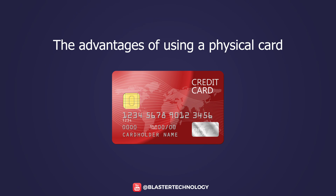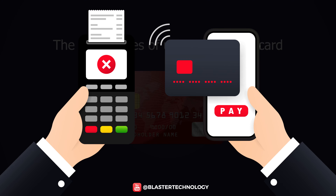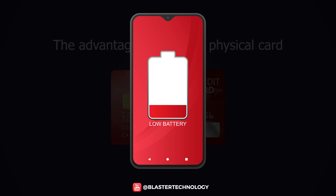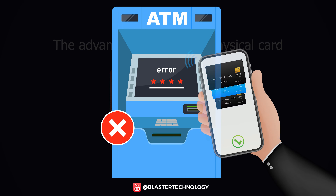Advantages of using a physical card: Many merchants do not accept contactless payment because they do not have the necessary technology, so you need a card. You can always run out of battery on your phone, so if you have a card, you don't have to worry. Some ATMs do not support contactless, and thus you will not be able to withdraw money.